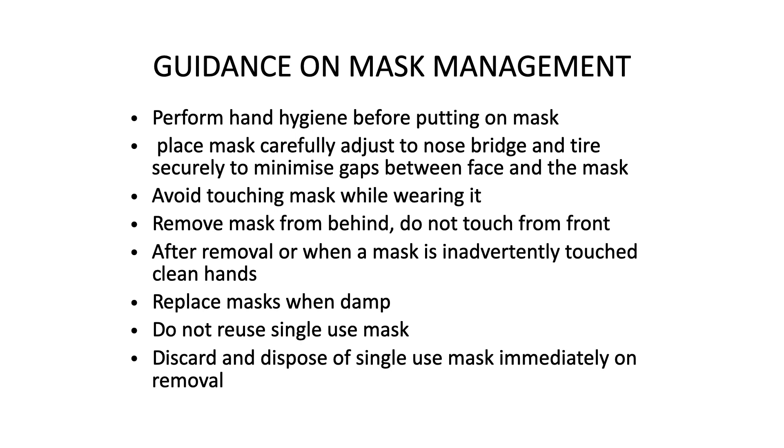Replace the mask when damp and do not reuse a single-use mask. Single-use masks should not be reused — discard and dispose of them immediately on removal according to waste disposal guidelines.